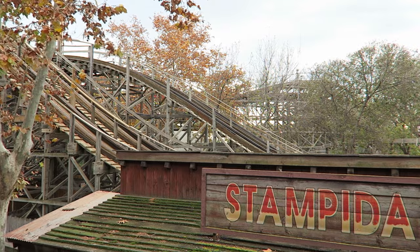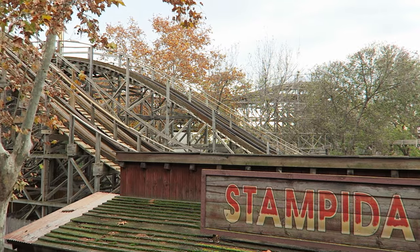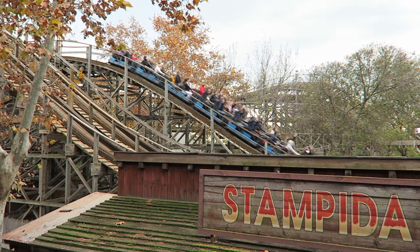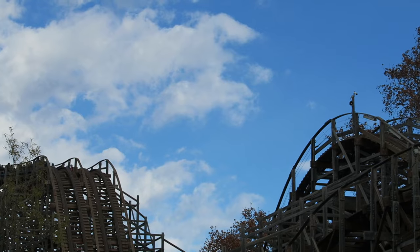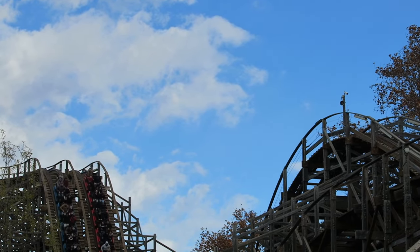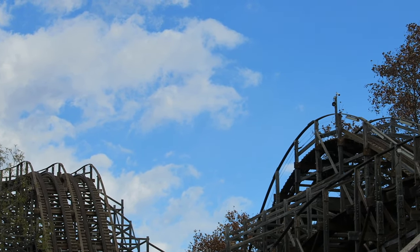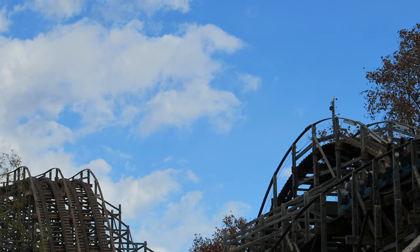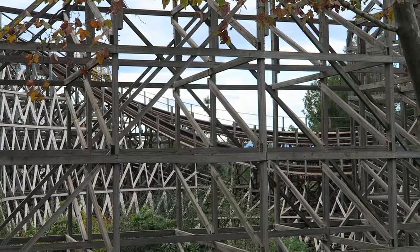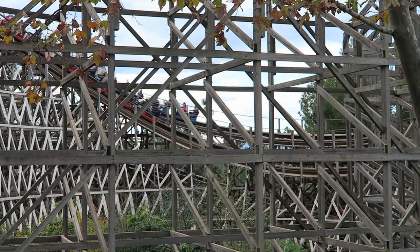So those are my thoughts on Stampeda at PortAventura. What are your thoughts on this racing wood coaster? Are you a fan or do you find it too rough? Let me know down in the comments. If you enjoyed this review, I would appreciate it if you gave this video a like and considered subscribing, because there'll be a lot more roller coaster and amusement park videos here at Canopy Coaster. Thanks for watching.